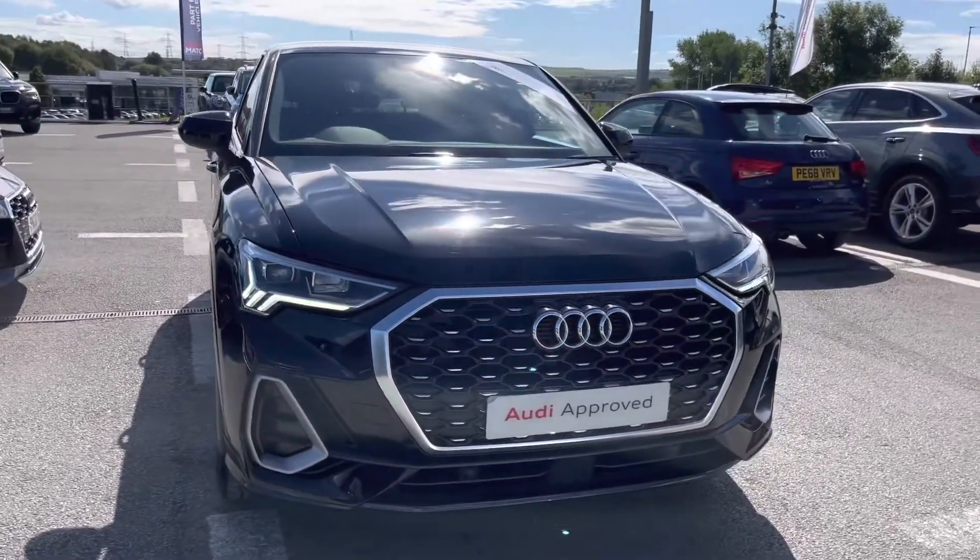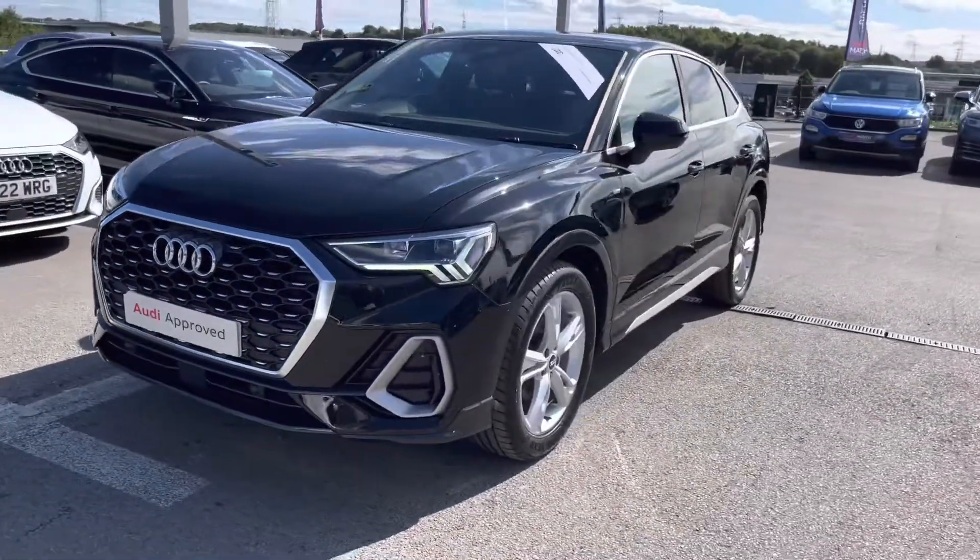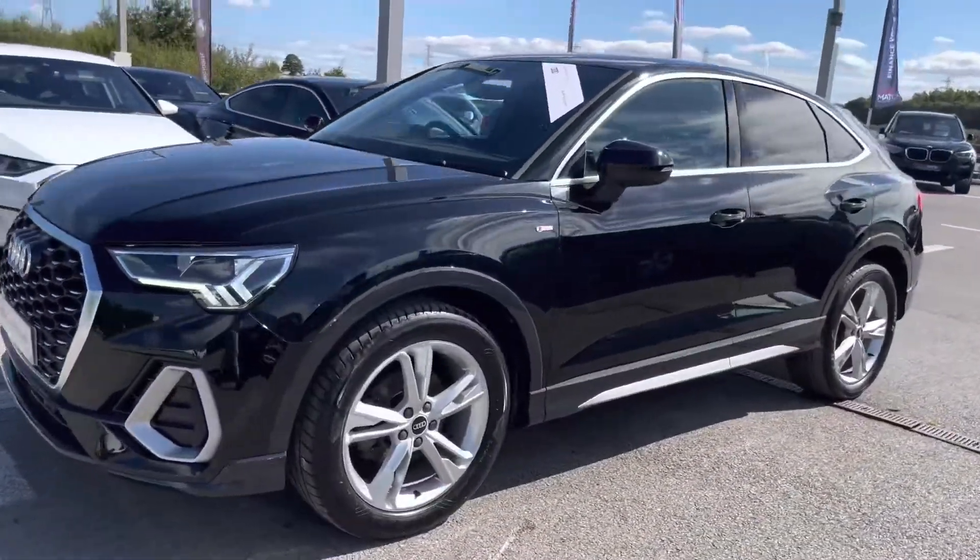Starting off at the front of the vehicle, we've got the very striking LED headlights with LED daytime running lights to ensure you will see the road ahead of you.